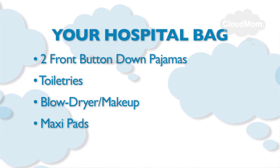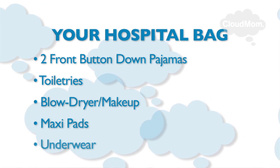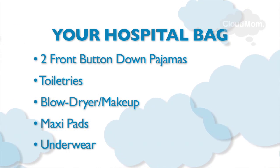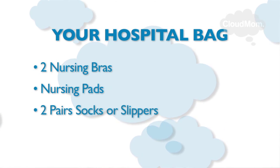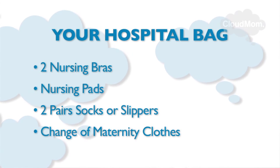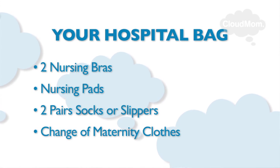I would bring some maxi pads — hospitals will supply these but I like to bring my own. Two to three extra pairs of underwear, which are briefs and maxi-pad compatible — that means no thongs, ladies. Several nursing bras and nursing pads, some light slippers to roam the hospital halls in, and one change of maternity clothes for going home in. You'll be in these for at least a few more weeks and you want to feel comfortable.